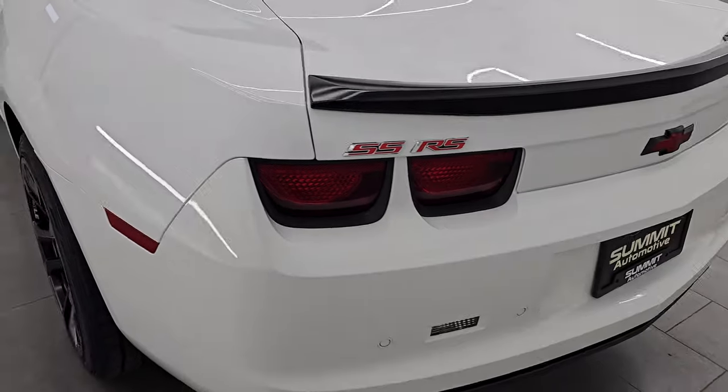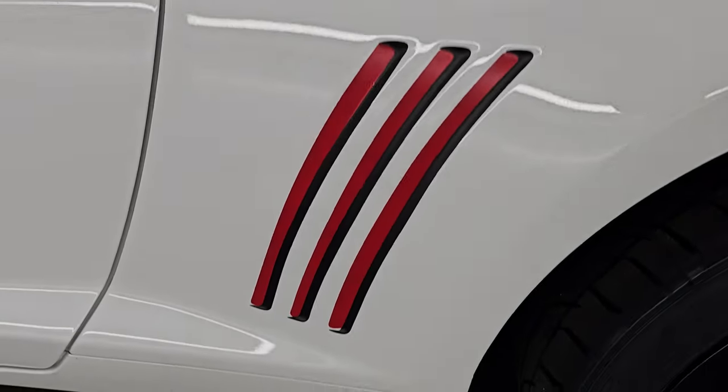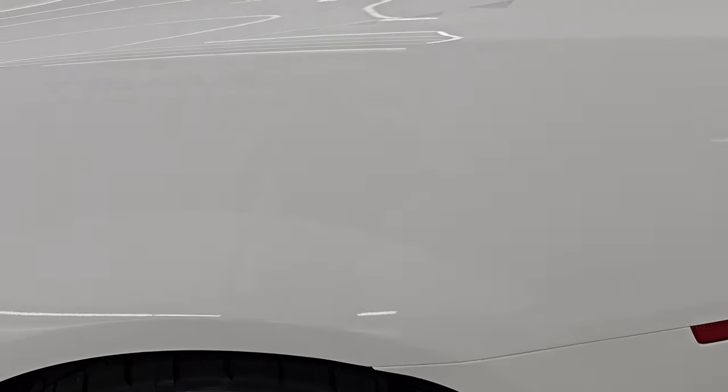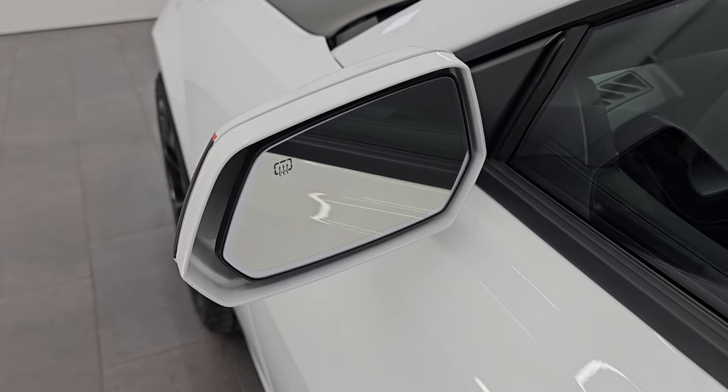As we go down the driver's side, just as clean as that passenger side, no major dents or dings on the rear quarter. And for full disclosure, this back wheel's in pretty nice shape as well. Going down the rest of this side of the car, no dents or dings on the door. And this one does come with the heated power mirrors.